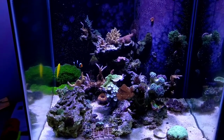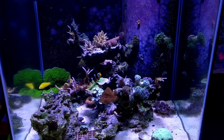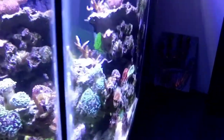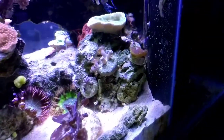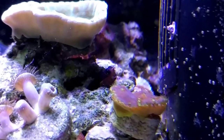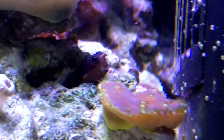In my last videos I had a leopard wrasse in QT — he didn't make it. The other bangai didn't make it either. The only one that did make it was the goby. Let's see if I can find him — there he is right in there. He's been doing good.